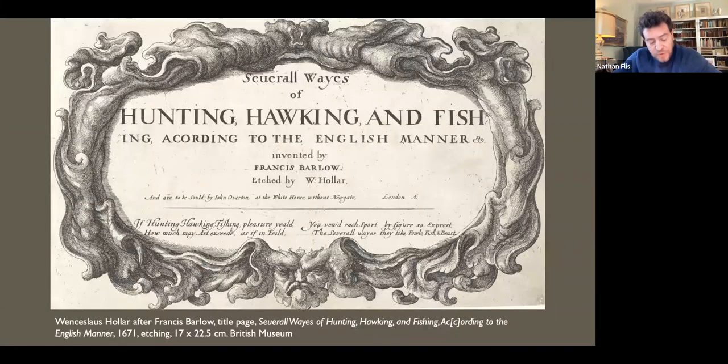In the years after the fire, Barlow — in financial straits — depended on friends for work. It was in this context that the stationer and print publisher John Overton commissioned the drawings for 'Several Ways of Hunting, Hawking, and Fishing, According to the English Manner,' 1671. The 13 etchings by Hollar and other hands constitute the first British sporting prints.